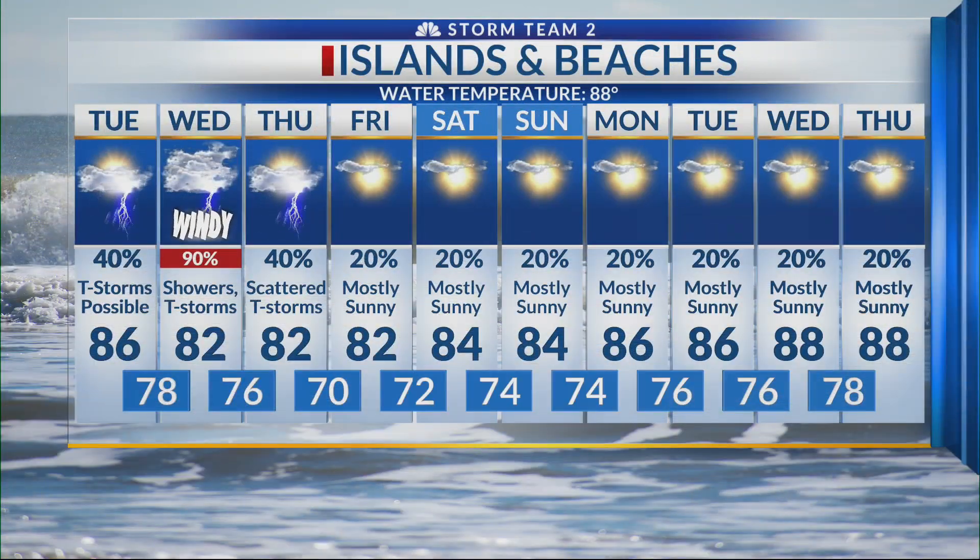That's your inland outlook. Obviously Wednesday brings beach impacts with gusty winds and tropical storm force winds possible, high of 82. Improving weather Thursday and especially Friday, Saturday, and Sunday all the way to the beach.